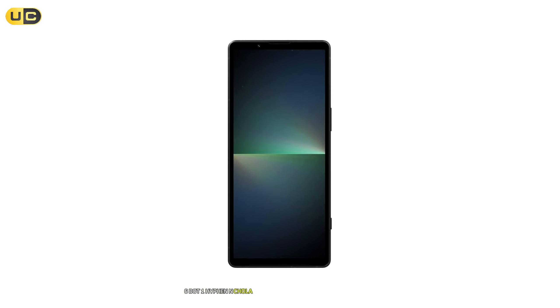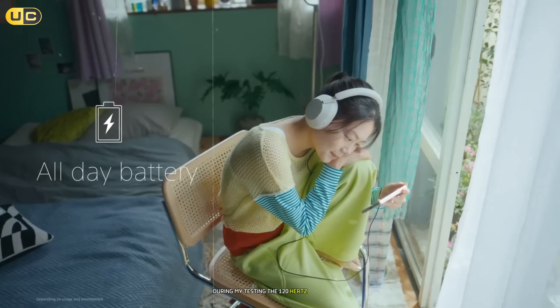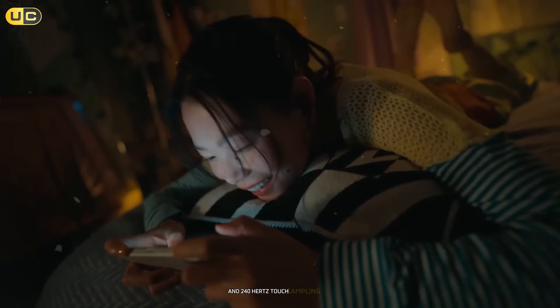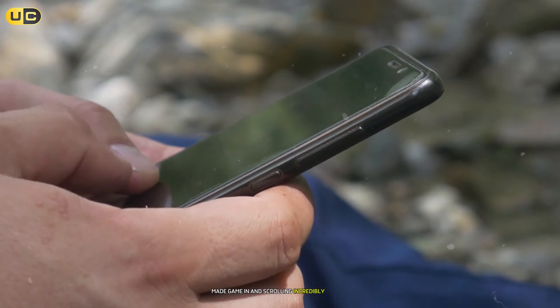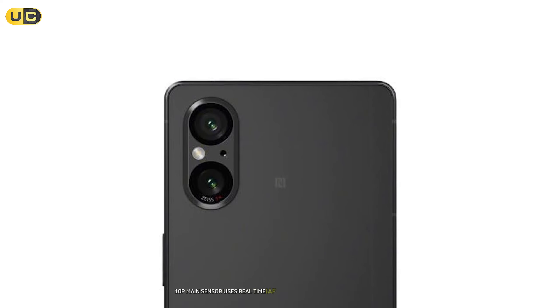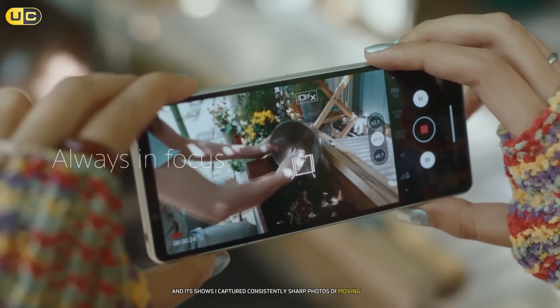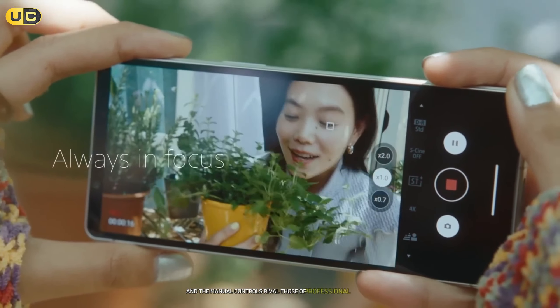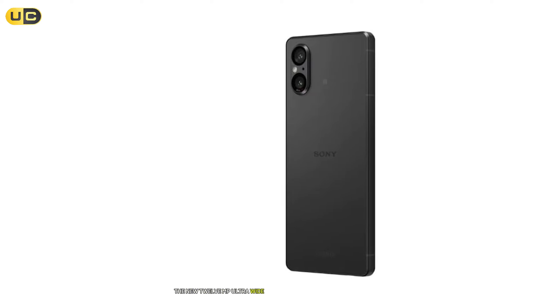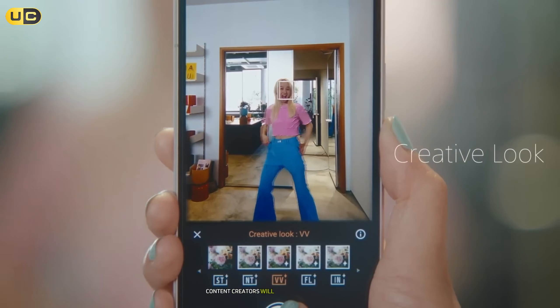Number 4: the Sony Xperia 5 V. The Xperia 5 V is Sony's masterclass in compact phone design. The unique 21:9 aspect ratio 6.1-inch OLED display isn't just about watching movies — it's a game changer for multitasking. The 120Hz refresh rate and 240Hz touch sampling rate make gaming and scrolling incredibly smooth. What really sets this phone apart is its camera system. The 48MP main sensor uses real-time AF tracking from Sony's Alpha cameras, and it shows — I captured consistently sharp photos of moving subjects, and the manual controls rival those of professional cameras. The 12MP ultra-wide camera performs admirably in low light, and the dedicated shutter button provides precise control.